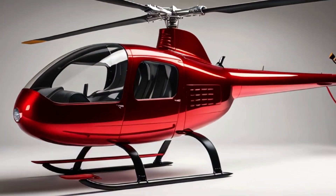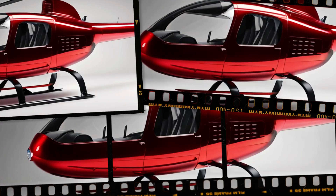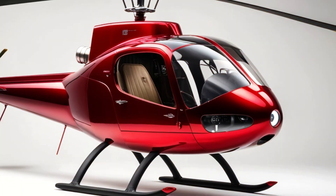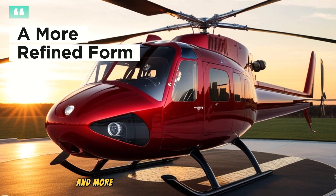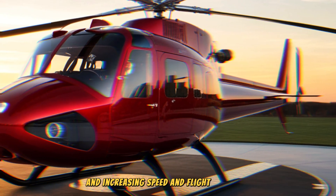The next generation of Robinson Helicopter will feature more advanced technology and aesthetics, incorporating modern innovations without losing the familiar characteristics of previous models. The helicopter body design will be sleeker and more aerodynamic, reducing air resistance and increasing speed and flight efficiency.